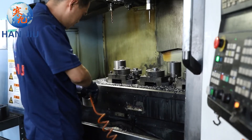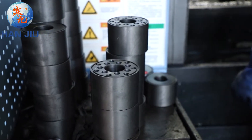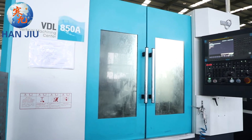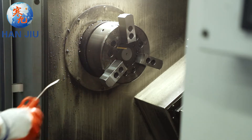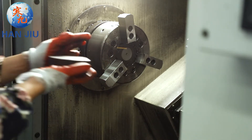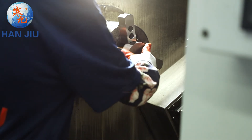Hangio focuses on making hydraulic motors suitable for the market needs of each country and strives for perfection in every spare part, so that the smoothness of the parts, the size of the hole, and the angle are all tested with a photometer. Every Hangio product is a fine product.